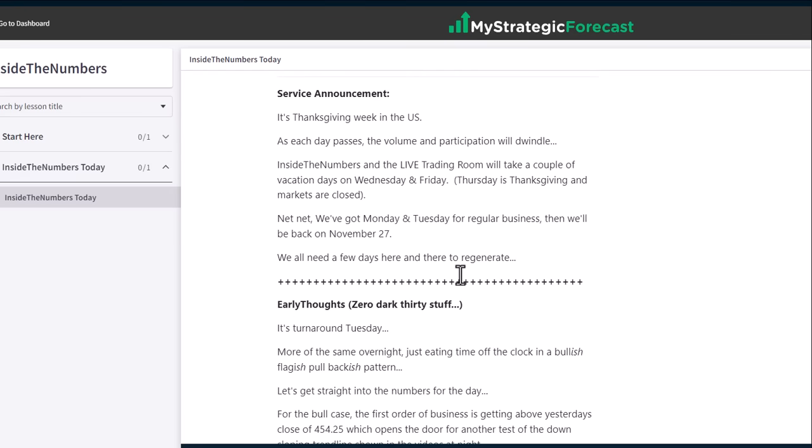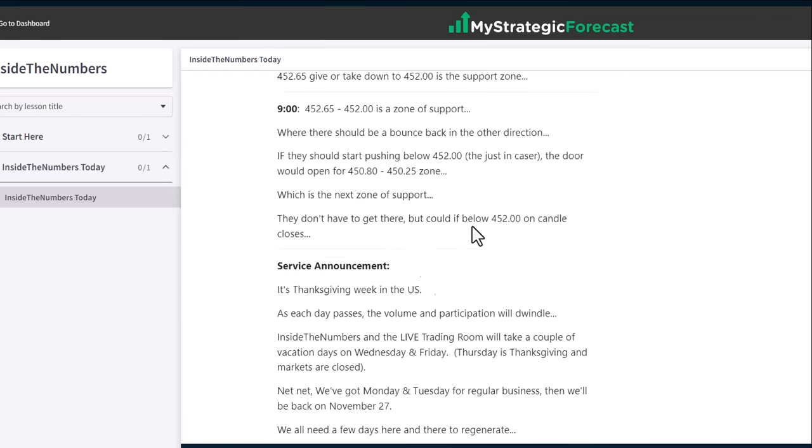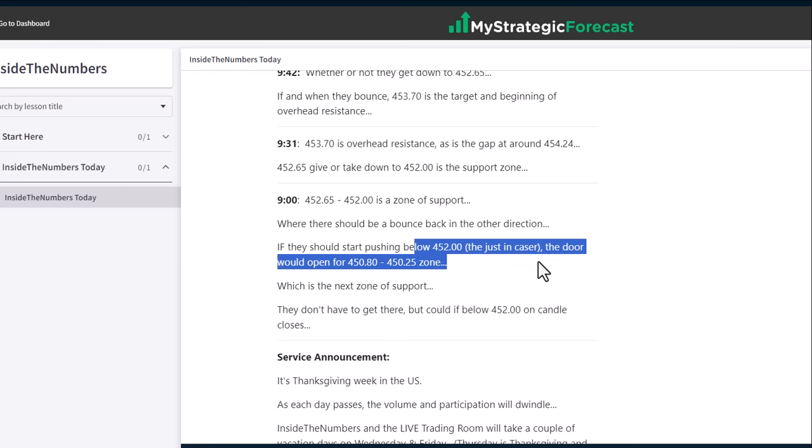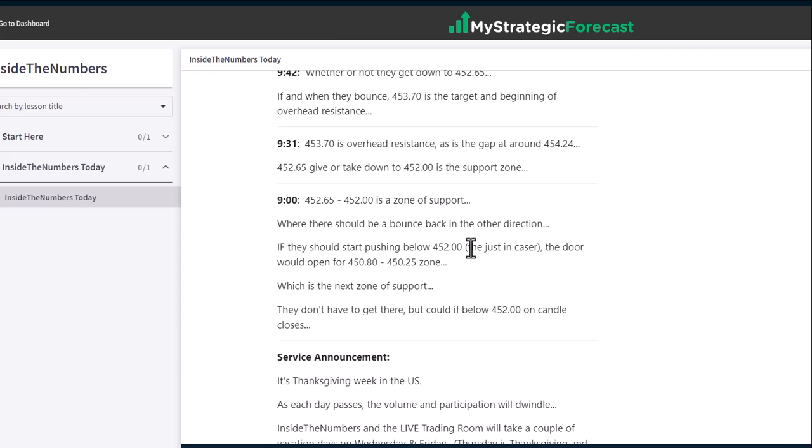Service announcement: we're done for the week. It was a two-day week. I'm going on holiday — unless something crazy happens, I'll make a video. I need a break, so does everybody else; it's healthy to do so. Here's the setup: $452.65 down to $452 is a zone of support where they should bounce back in the other direction. That was the place for the morning trade — the pullback and then the bounce back in the other direction.